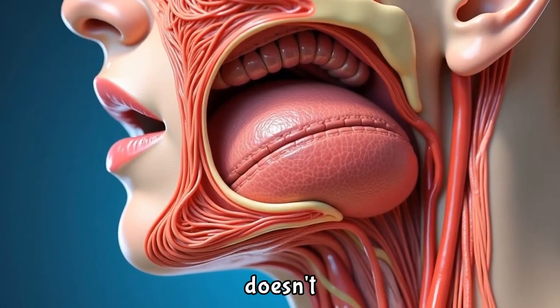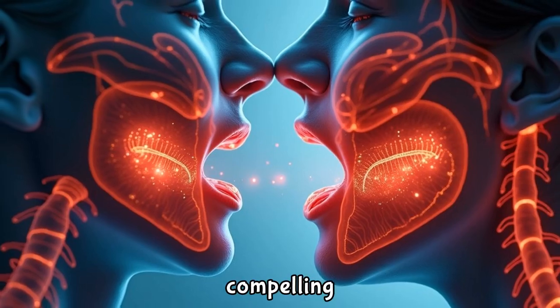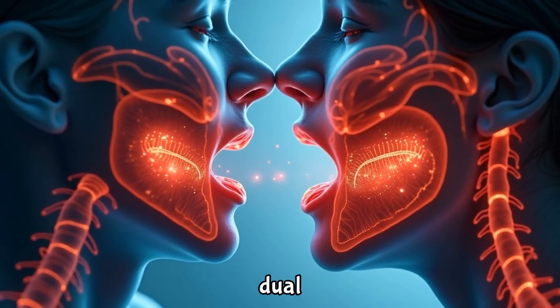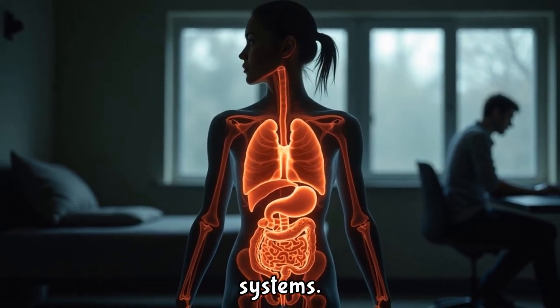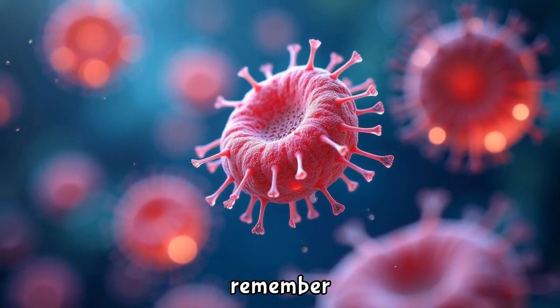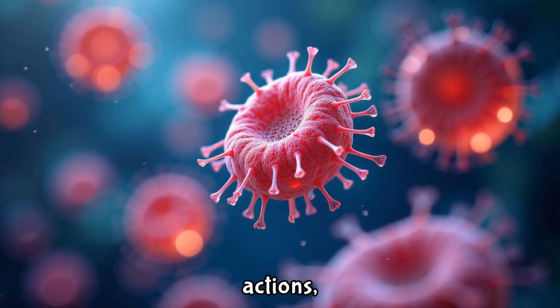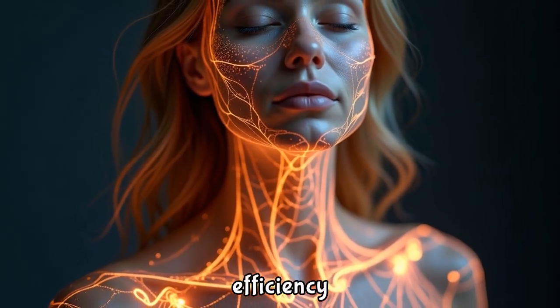This ensures food doesn't pass into the respiratory tract. The anatomy of the throat and tonsils offers a compelling glimpse into their dual role as gatekeepers and facilitators within the body's intricate systems. As we appreciate these vital structures, let's remember their importance in our everyday actions, underscoring the incredible complexity and efficiency of the human body.